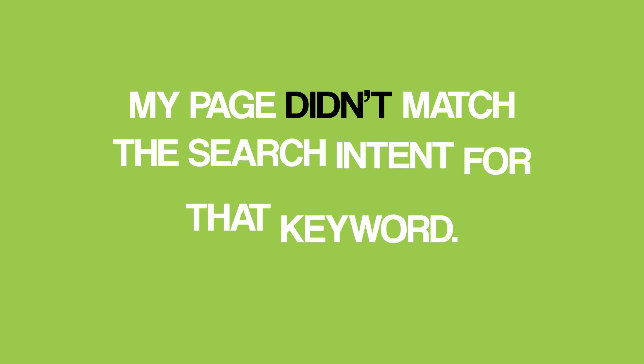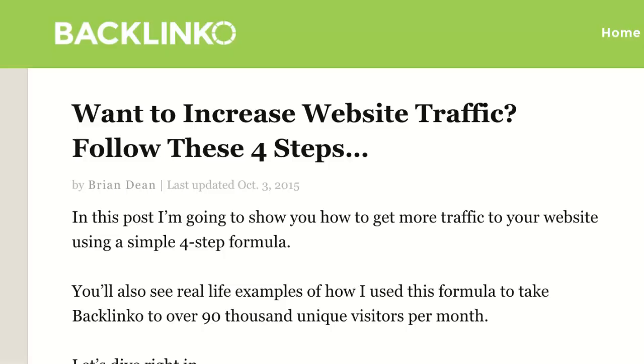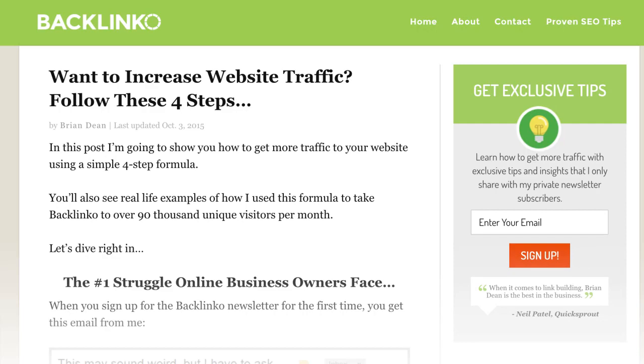My page didn't match the search intent for that keyword. Most content on Google's first page for 'increase website traffic' were bite-sized traffic tips — list posts. My content was a high-level strategy post, but people searching for that keyword wanted a list of bite-sized strategies. So I rewrote my content from scratch to better match search intent, turning my high-level process into a 27-point list post. That single change boosted that page's organic traffic by 70.4%.